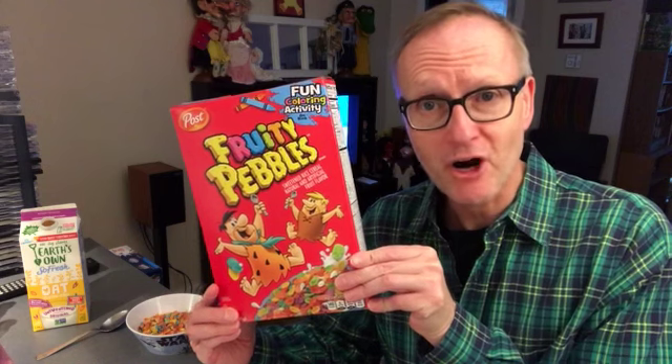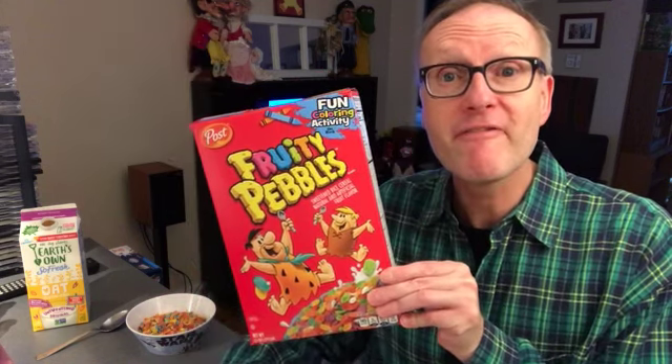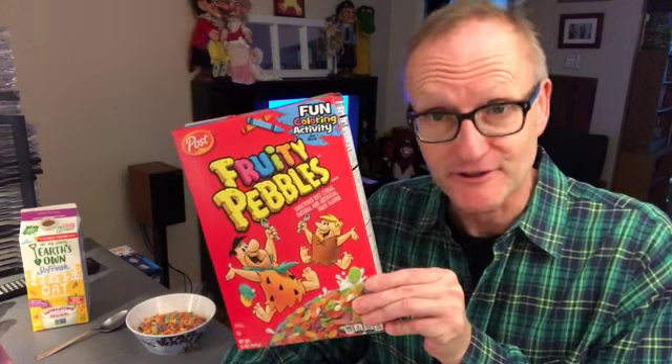A gift from my friend Mark. Hey Mark, I'm finally getting around to your cereal today. Fruity Pebbles. Let's give this a go.